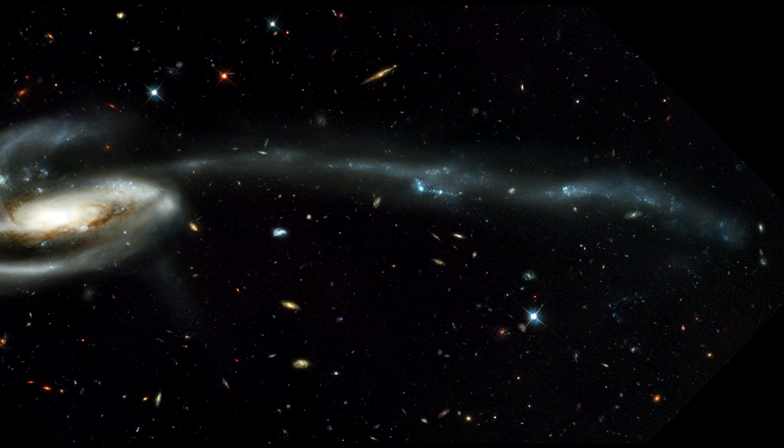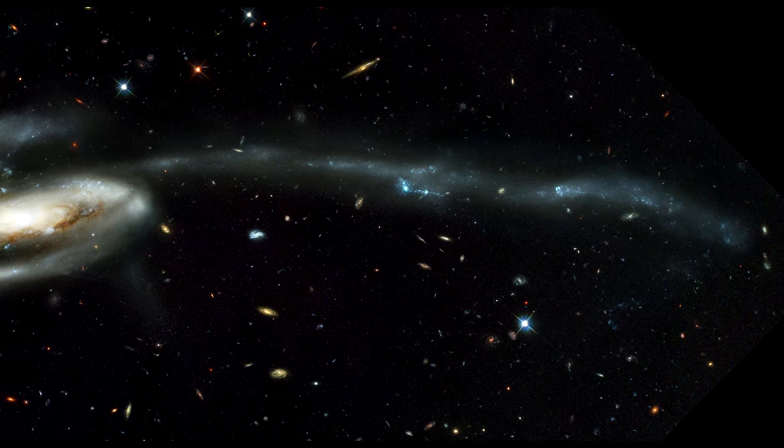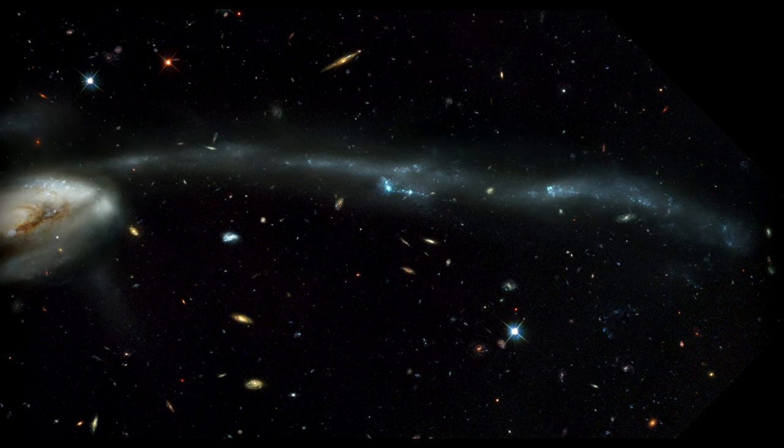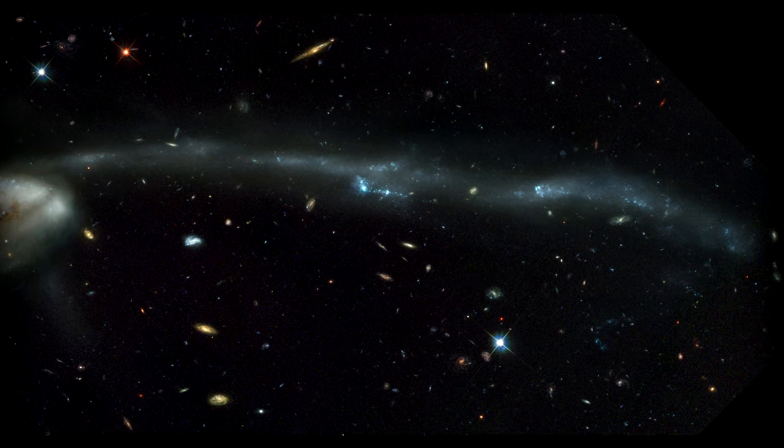The other interesting thing here is that most of the stars in the background are actually galaxies. There are 6,000 galaxies behind the Tadpole, extending very deep into space.